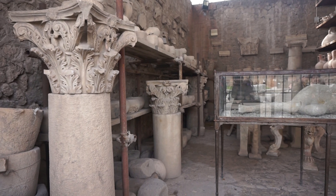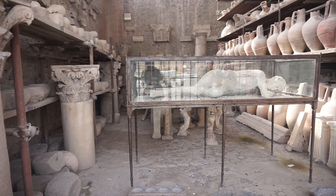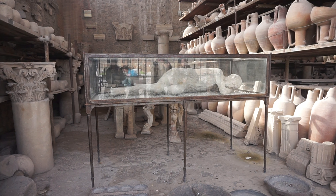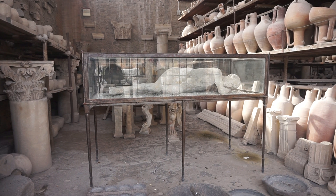These look like some of the storerooms of things they found from Pompeii, and there's a plaster body. As only the bones remained, it was empty space around where the flesh had decayed. So when they injected plaster, it gave the perfect form of what had been.